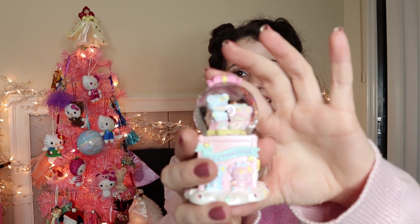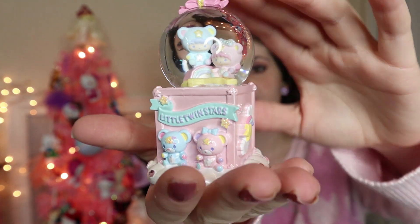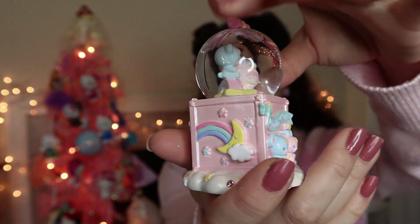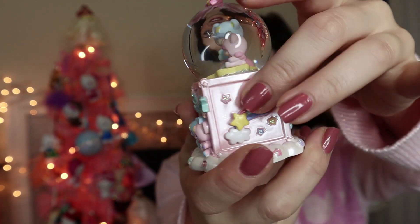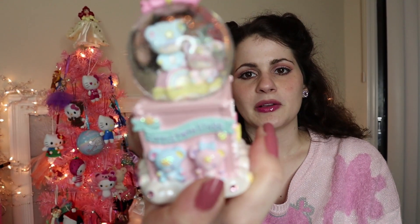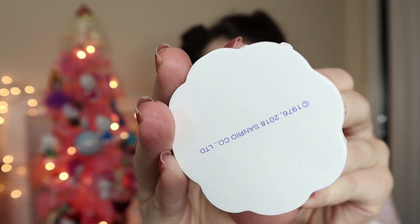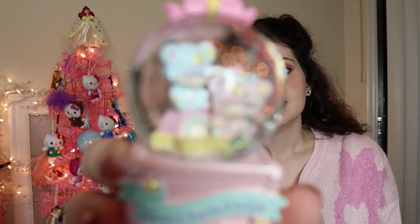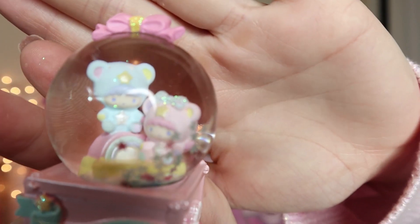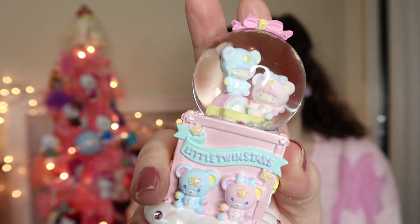I did ask for this item — it is a Little Twin Stars snow globe. I just love the bears with the little twin stars. I love how they mirror Kiki and Lala with the pink and blue and the expressions. It actually has the year on it, which is kind of neat. I kind of also like when things aren't dated because they're kind of like eternal, but it is nice to know what year it came out. It has pink and blue star glitter inside, which is so perfect, and a cute little bow on top. And I just noticed that Kiki's sitting on a rainbow — that's totally adorable!